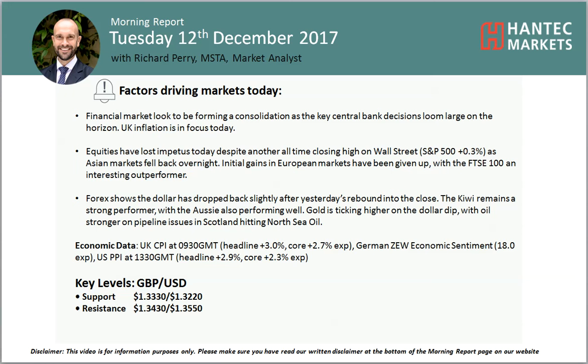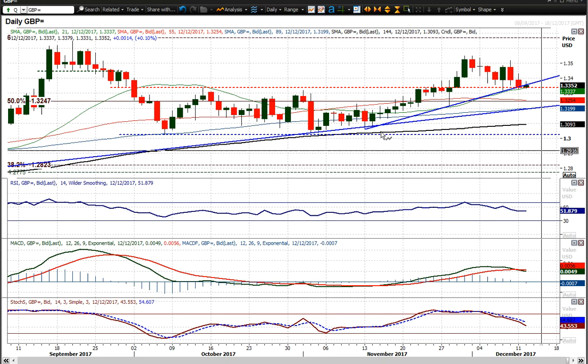Welcome to my market analysis for Tuesday the 12th of December with me Richard at Hantec Markets. Looking at cable, which has interestingly ticked higher today on the back of UK inflation data that was mildly higher than expected on the CPI headline. That tick higher has helped support it, and the dollar has been under a little bit of corrective pressure, which has again aided that move.